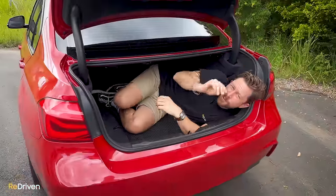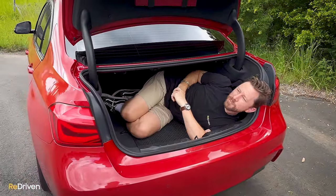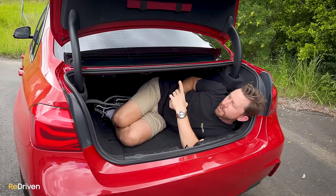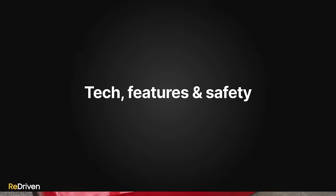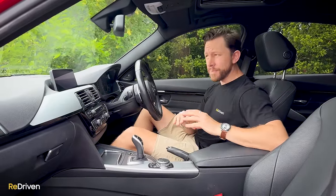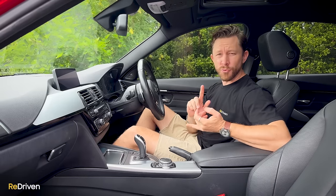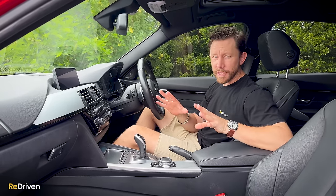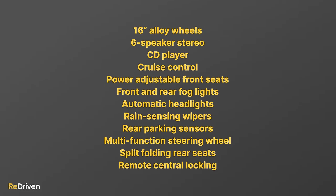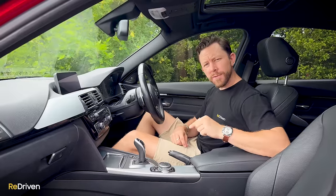Practicality in the boot is pretty average — I say pretty average because it's pretty much bang on average for this category of car. Some cars are bigger, some cars are smaller, but it's not too bad, and the seats can fold flat. What stuff you get will vary enormously depending on the year model and the trim spec. But even if you go for an early base model, you're still going to get dual-zone climate, Bluetooth, leather trim, and more.